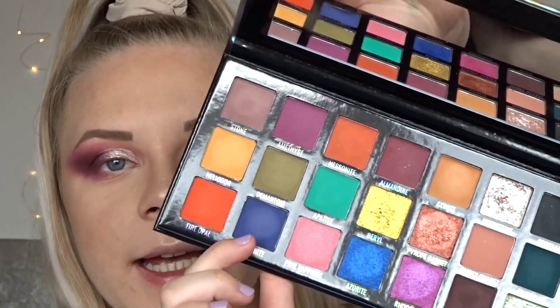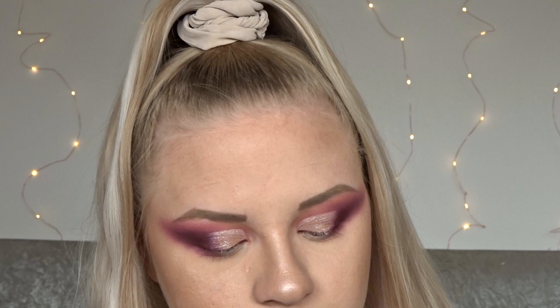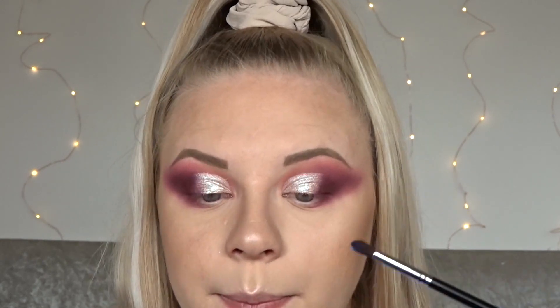I'm actually going to take this blue here, which is called Tanzanite — I don't know — and I'm going to blend this at the front of my lower lash line.